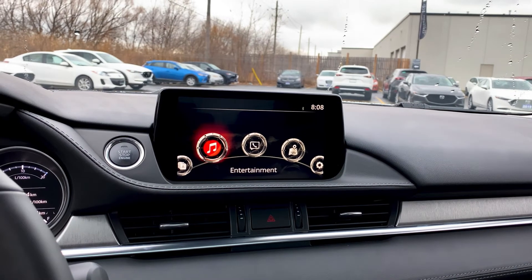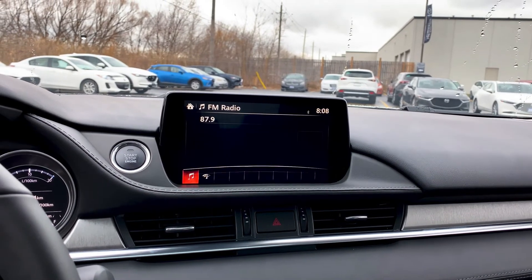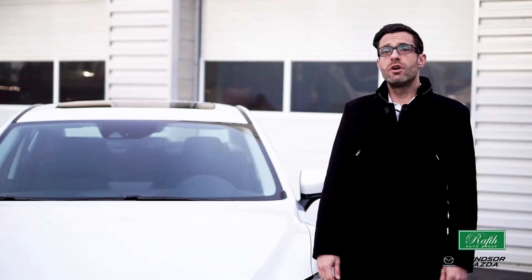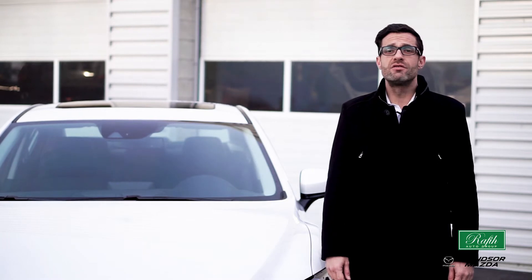The Mazda Connect infotainment system is designed to facilitate quicker and easier communication, featuring a larger 8-inch display. The larger screen provides enhanced visibility with faster response times.